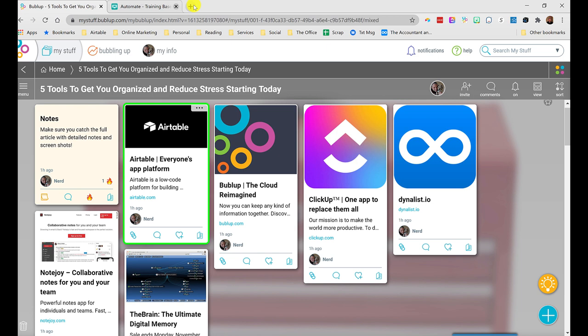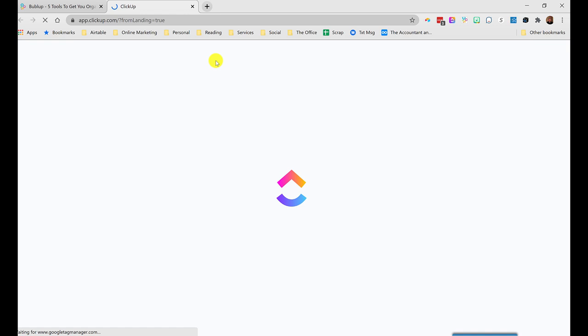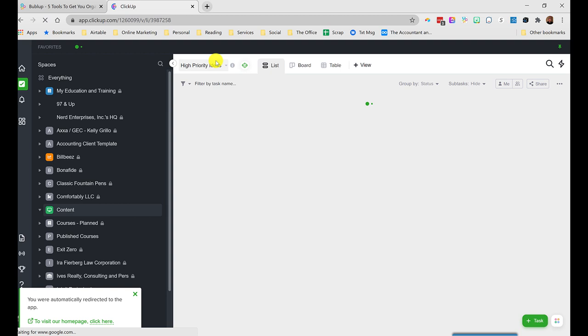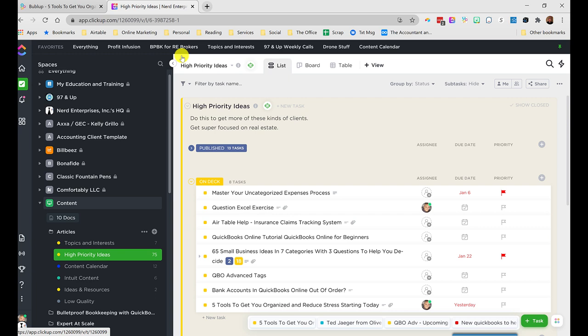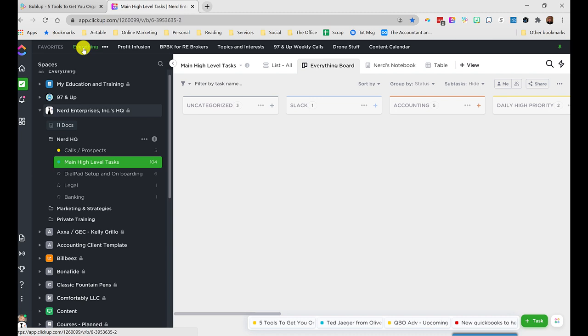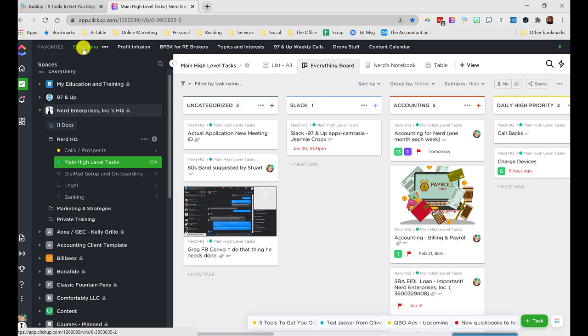Next, let's talk about ClickUp. ClickUp, by contrast with Airtable, is the out-of-the-box project management tool — it's the one that a lot of people in my community are using. Some people I think are using it because of me, because I've been using it for a couple of years. I switched away from a tool I never thought I would switch away from. What I want to show you here is what I call the Everything Board.